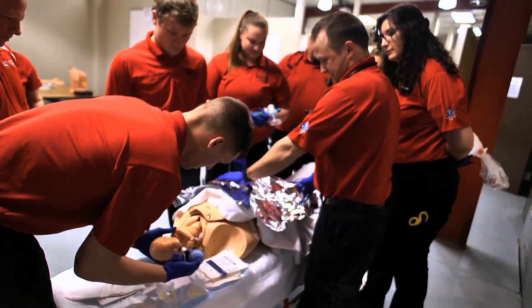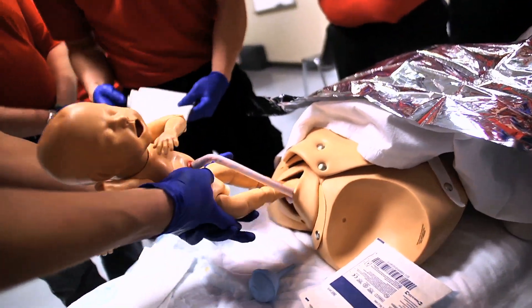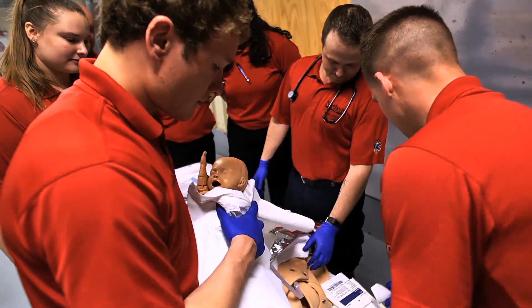We also have more clinical and field time. We do 67 and a half hours per semester in the clinical setting and 45 hours in the field, plus at the end we've got 192 hours of field internship.